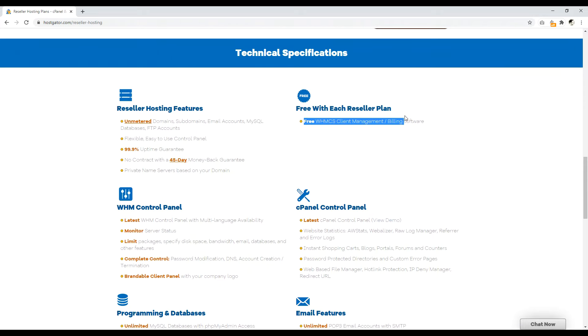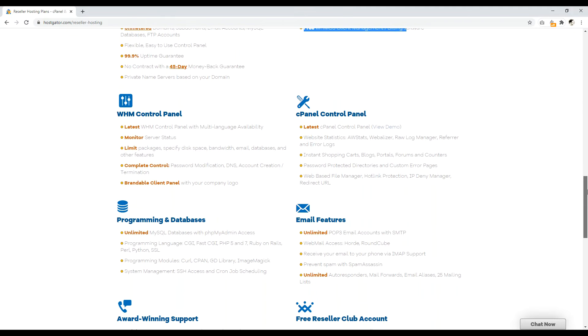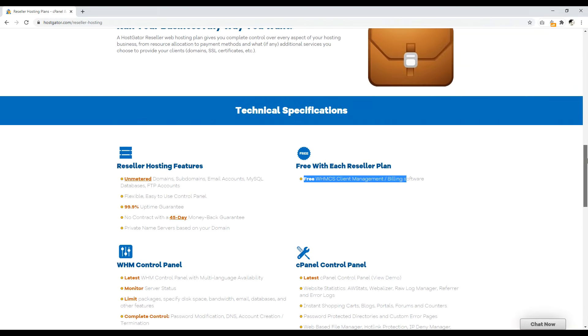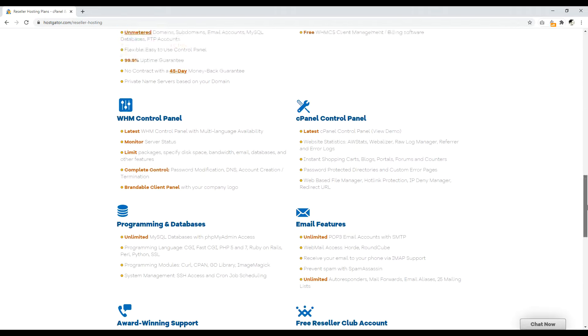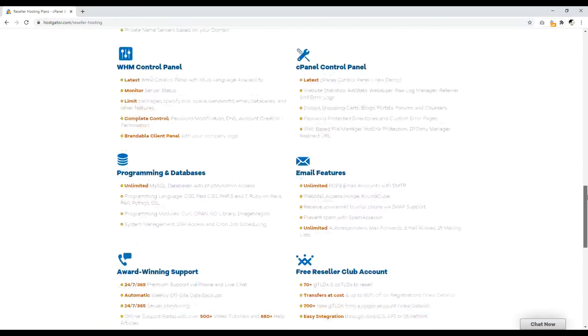HostGator gives you free WHMCS client management and billing software, and effectively unlimited client accounts — you're not limited to 20 or 25 like other resellers, but you have to self-manage your disk space. That's actually fairly standard: either you hit the client account limit and get forced to upgrade, or you hit the storage limit. HostGator is at least straightforward in that sense — they offer disk space and bandwidth and you manage it yourself. Whenever you have questions, reach out to the web host and they'll be happy to answer. That's number six: HostGator.com.